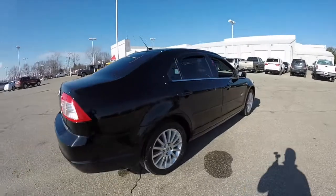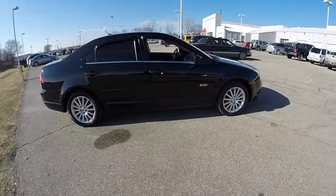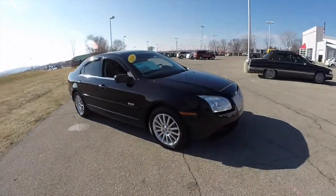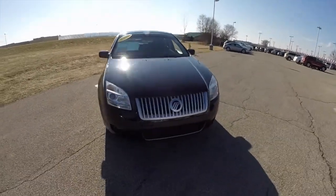This has concluded our quick walk around look at this 2008 Mercury Milan Premier. If you have any questions or would like to see this vehicle, please contact our showroom. One of our friendly sales staff will be more than happy to answer any questions you may have. Thanks for watching.